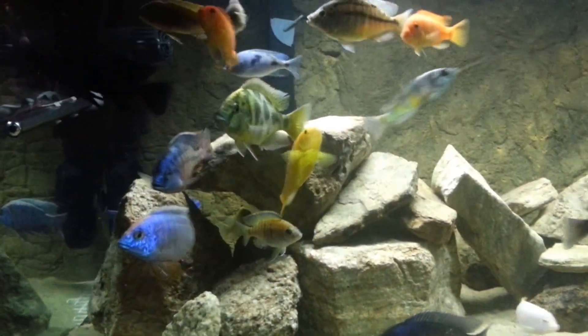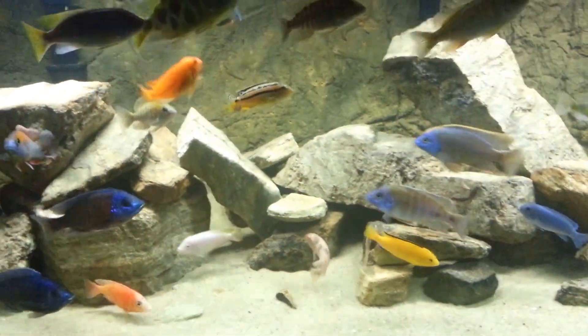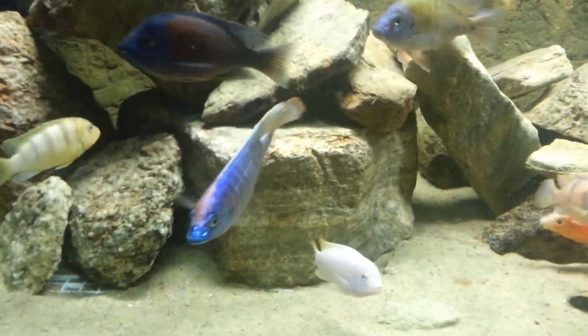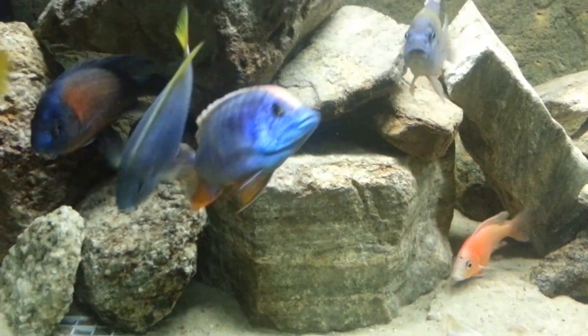They're hungry so they want some food. Got the female on the back there holding again — as soon as I cleaned the tank today they did that. That's the male that keeps spawning.